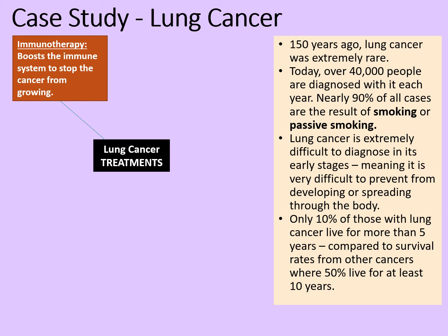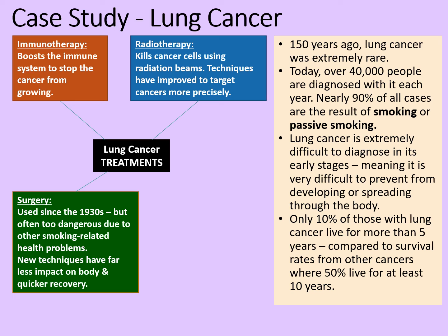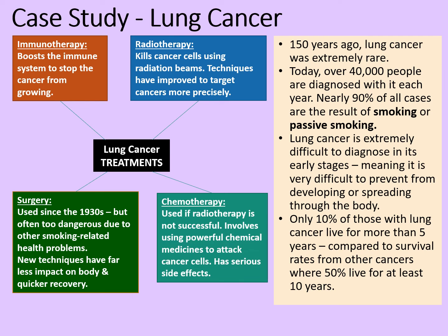So how are people trying to combat lung cancer? One is immunotherapy, which boosts the immune system to stop the cancer from growing. Radiotherapy is also tried — this uses radiation to kill cancer cells, and techniques have improved to target cancers more precisely, causing less damage to the rest of the body. Surgery can be used as well; this has been used since the 1930s, but it's often too dangerous due to other smoking-related health problems such as blood pressure and heart disease. However, new techniques have less impact on the body and a quicker recovery time. And then there's chemotherapy — the use of chemicals — which is used if radiotherapy is unsuccessful. It involves using powerful chemical medicines to attack the cancer cells, but it can have serious side effects, which is why it is not always used.